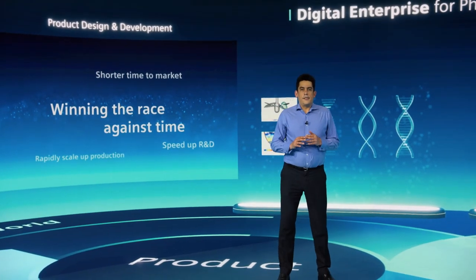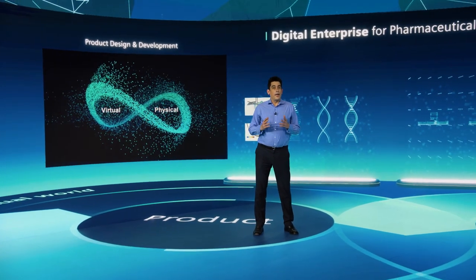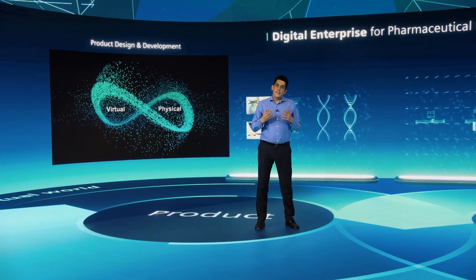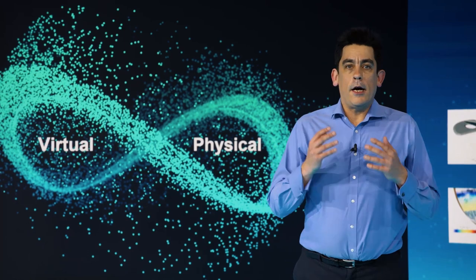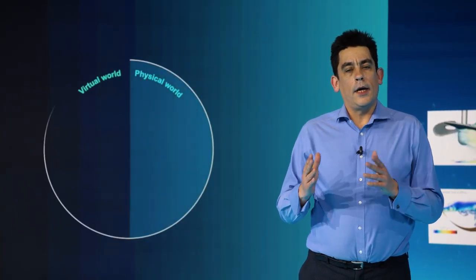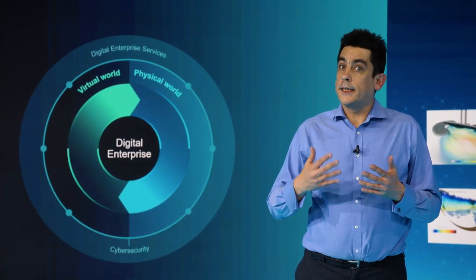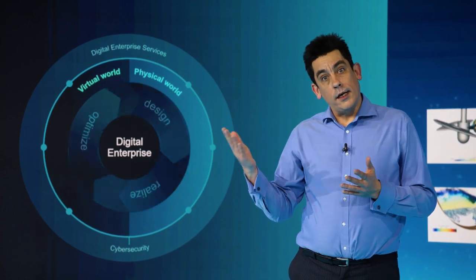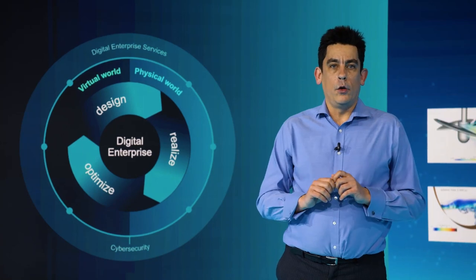The real key to success is merging the virtual and physical worlds, therefore gaining infinite opportunities from industrial data. Siemens offers a successful interplay between these worlds. It's about using real-world data to provide insight in the virtual world and vice versa. By merging the two worlds, it is possible to seamlessly integrate the entire value chain from design to realization and the optimization phase with a continuous flow of data.